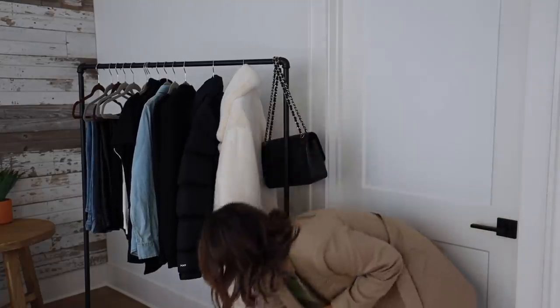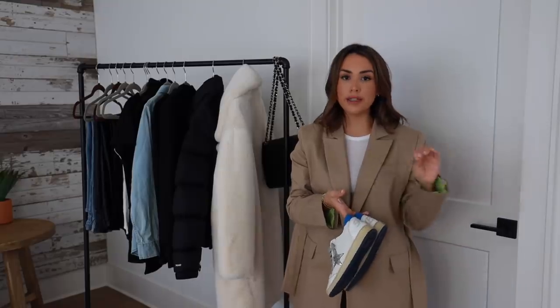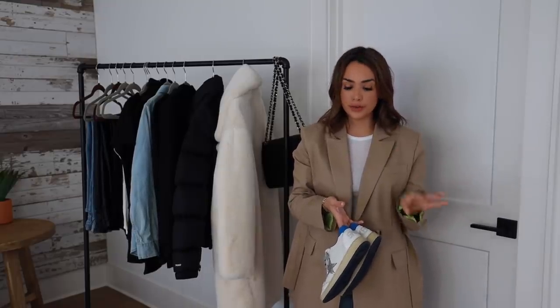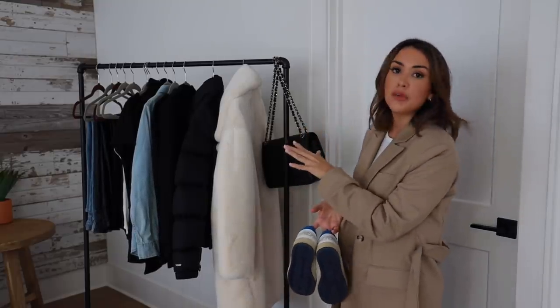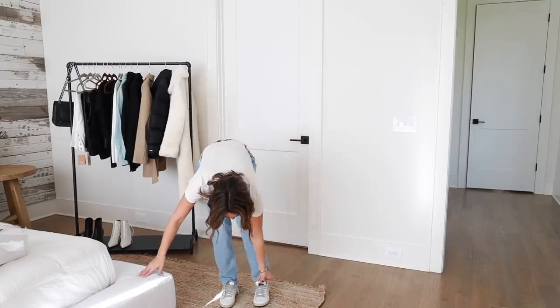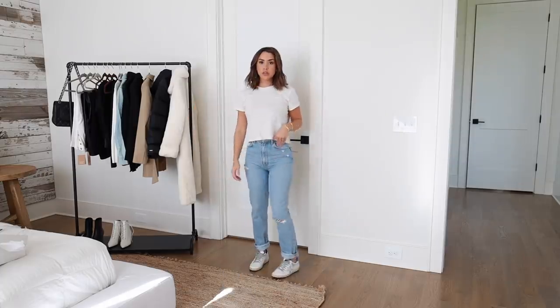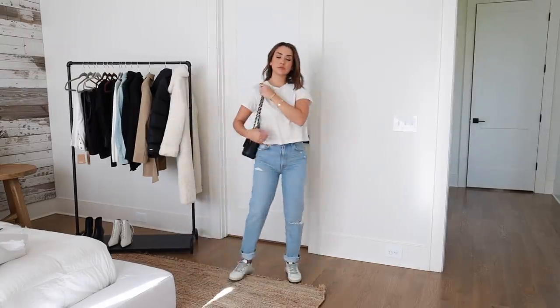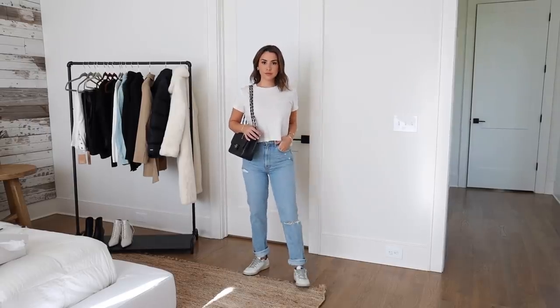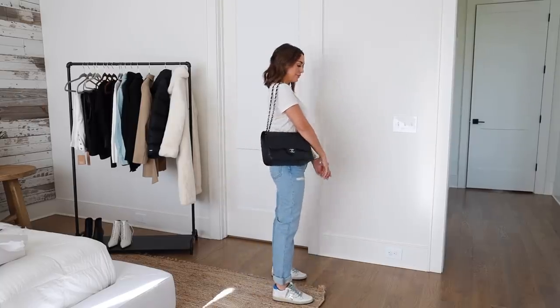Let's move into shoes. A white sneaker is perfect all year round, especially with these outfits. I paired them all with my Golden Goose sneakers — plain white with gray laces and a little blue detail on the back. I think that's a great way to incorporate your personal style and the brands you love.